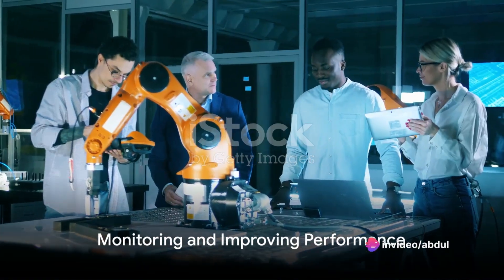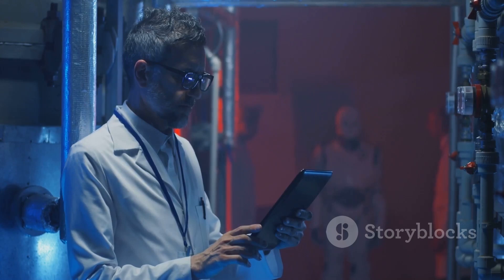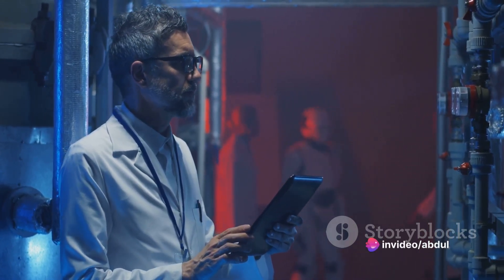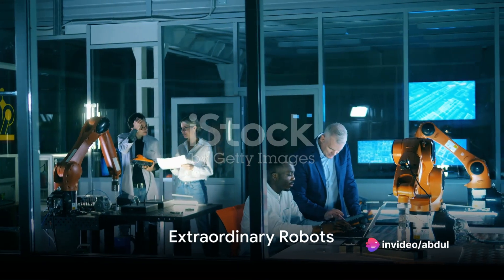Once the robot is up and running, these scientists continue to monitor its performance, fixing any issues that arise and suggesting improvements. They also produce documentation to track development and create troubleshooting manuals.